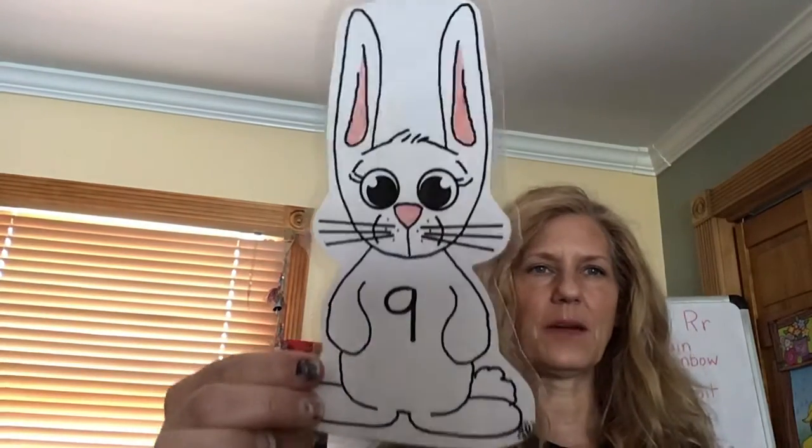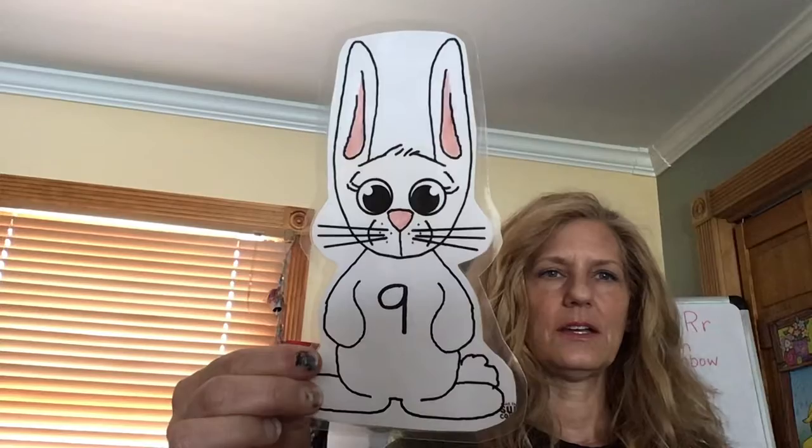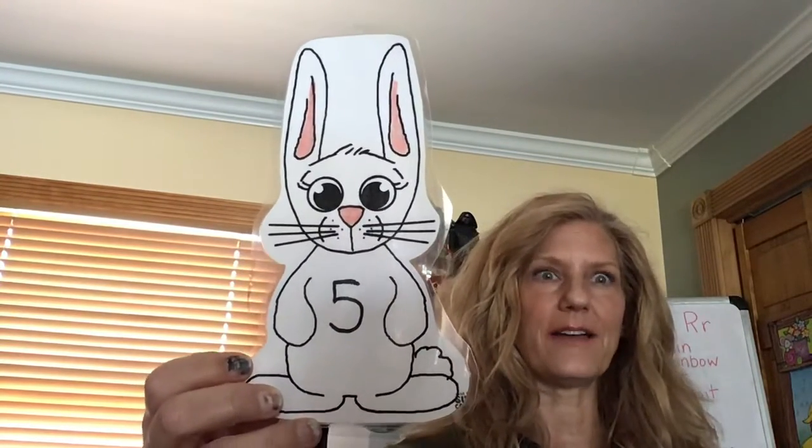So what number is on that rabbit's belly? That's right, that's number one. What about this one? Can you identify that number? What number is on that rabbit's belly? Good! Number nine! Super job! What about this one? That rabbit has number five on his belly. Good job!